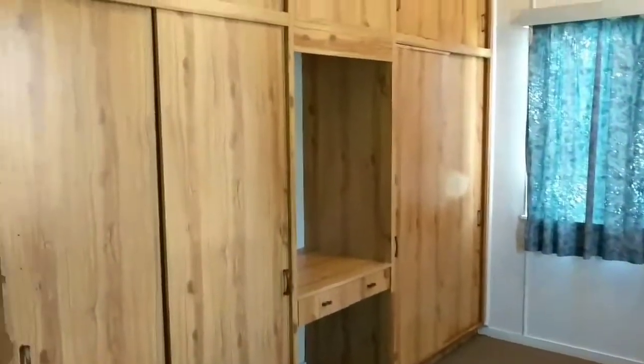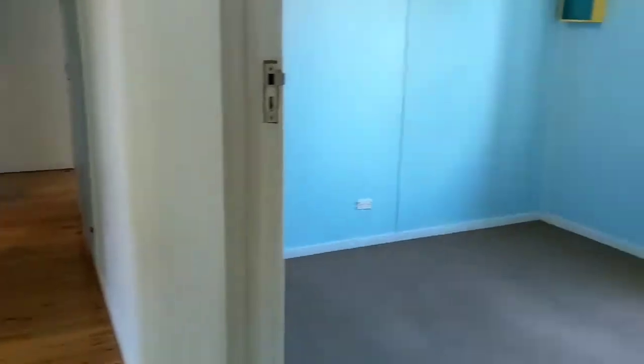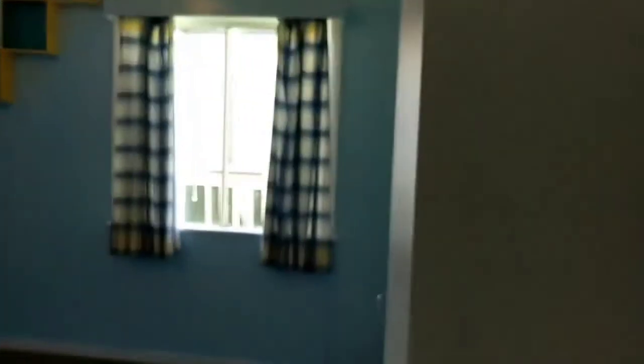Starting off in one of the bedrooms — as you can see, massive built-ins. We'll come along here, got a second bedroom here with built-ins as well. Now there's built-ins in three out of the four bedrooms in this place.